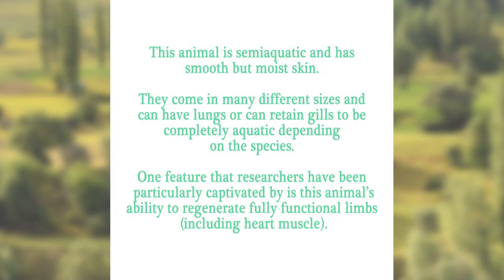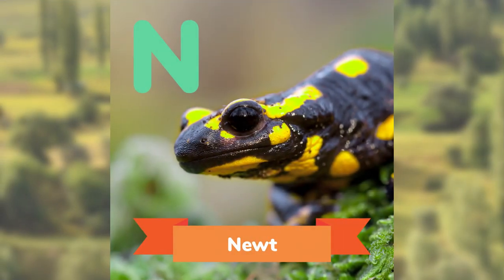This animal is semi-aquatic and has smooth but moist skin. They come in many different sizes and can have lungs, or can retain gills to be completely aquatic, depending on the species. One feature that researchers have been particularly captivated by is this animal's ability to regenerate fully functional limbs, including heart muscle. Can you guess? The Newt.